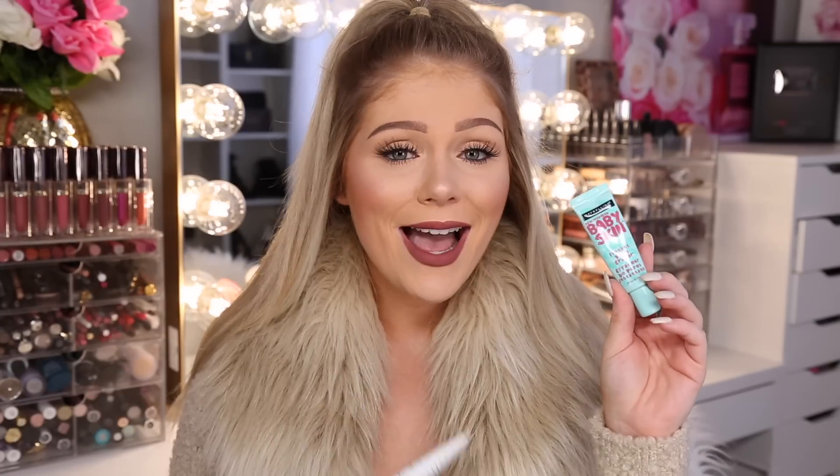I have two primers to share. The older favorite is the Maybelline Baby Skin — a great pore-filling primer that makes your skin look really smooth so foundation glides on easier. A newer primer that has kind of taken its place is the Milani Prime Light Face Primer Strobing Plus Pore Minimizing. This gives a really beautiful glow to the skin while also filling in and minimizing pores. I included this for dry-to-normal skin girls like me.